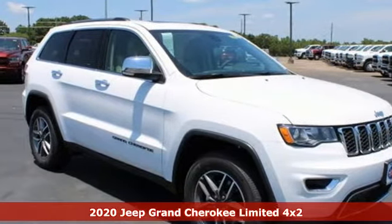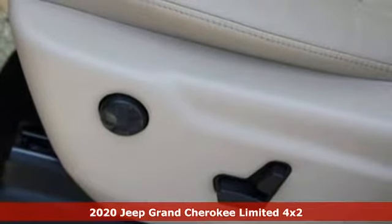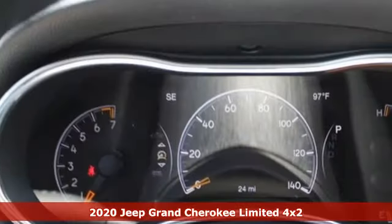It's a new 2020 Jeep Grand Cherokee. Forged from capability, bathed in luxury. This Grand Cherokee elevates your adventures.